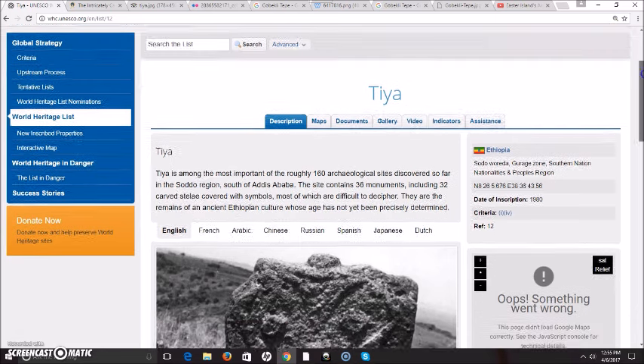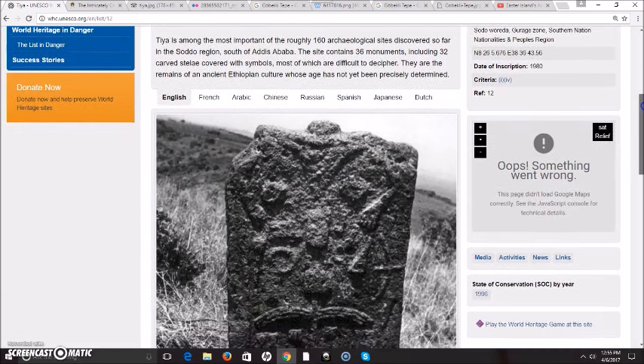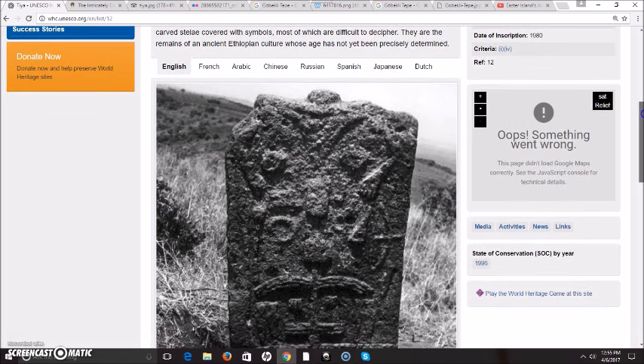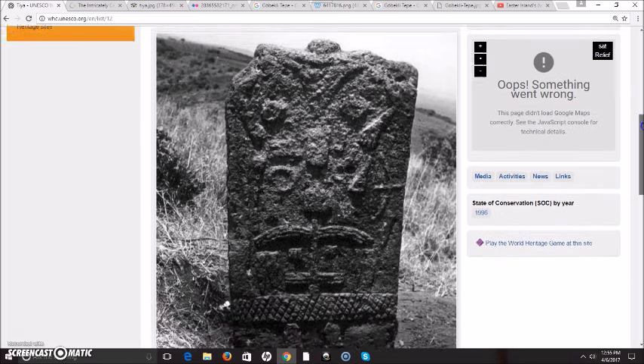Here is another website — I will leave all these links below. It says Tia is among the most important of the roughly 160 archaeological sites discovered so far in the Sodo region, south of Addis Ababa. The site contains 36 monuments including 32 carved stelae covered with symbols, most of which are difficult to decipher. They are the remains of an ancient Ethiopian culture whose age has not yet been precisely determined.